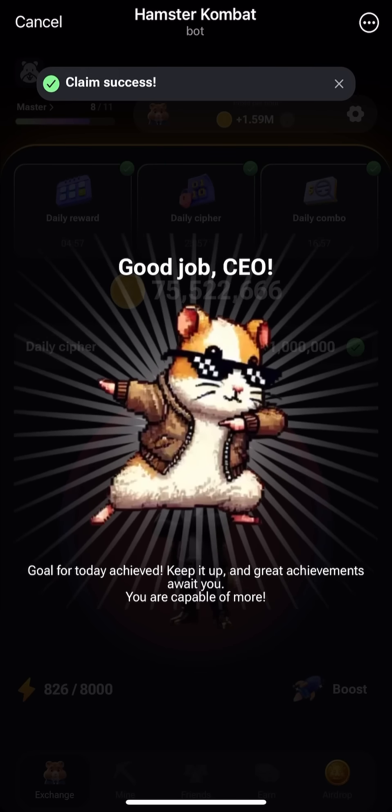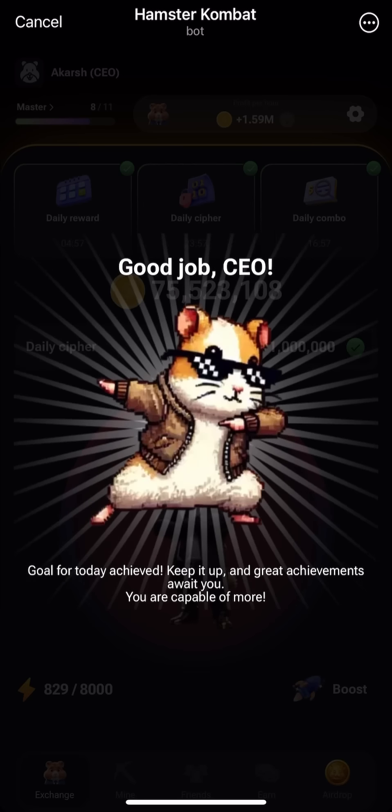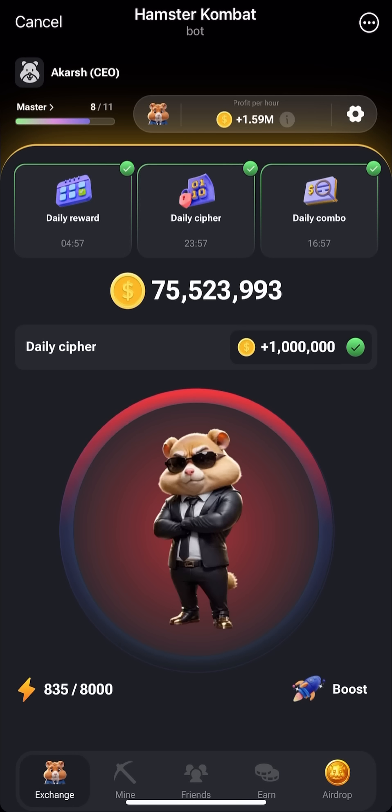If you already have, congratulations. You're on your way to becoming a master of Hamster Combat.